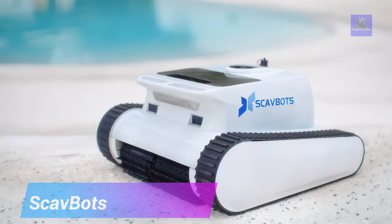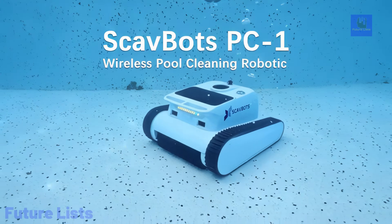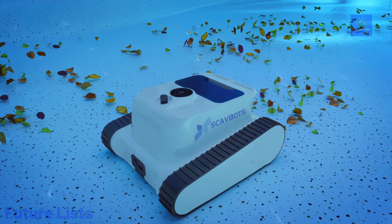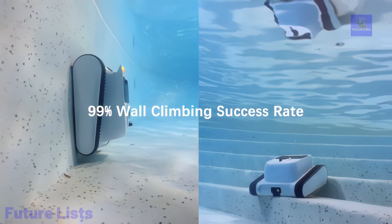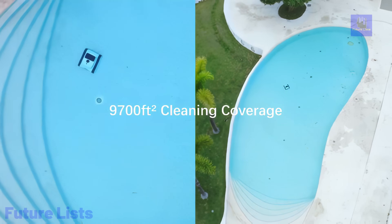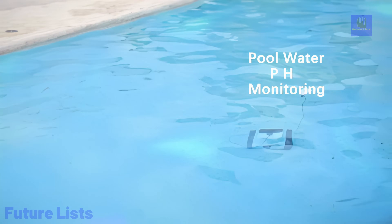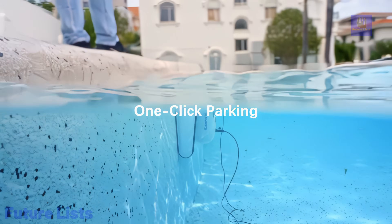Introducing ScabBot's robotic pool cleaner, the future of effortless pool maintenance. Boasting a powerful 1,200 pascal suction strength and a high flow rate of 4,800 gallons per hour, ScabBot ensures unparalleled cleaning prowess, effortlessly tackling debris in all pool types. The smart app allows remote control, real-time battery monitoring, and instant completion notifications. Intelligent path planning guarantees meticulous cleaning, while buoyancy markers efficiently collect floating leaves. With up to six hours of continuous cleaning, patented flow channel design, and a fit sensor for water quality, ScabBot redefines pool care. LED lights indicate battery levels, cleaning modes, and status, enhancing your pool maintenance experience. ScabBot — where innovation meets immaculateness, delivering a spotless pool sanctuary.